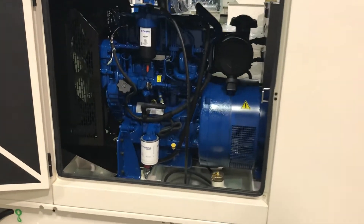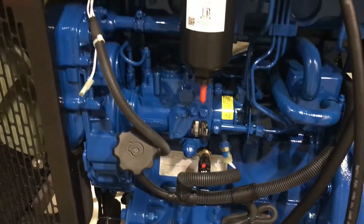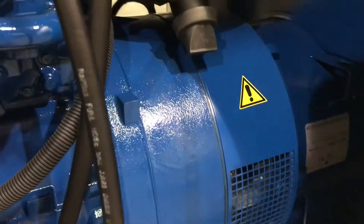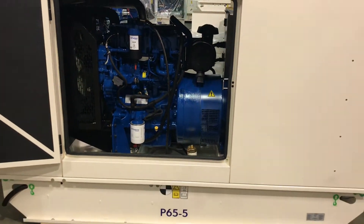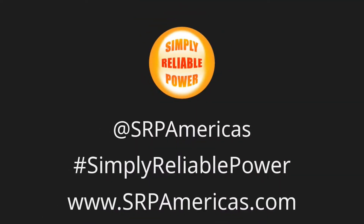Both the engine and alternator are designed to run year-round at commercial locations such as an office or a large residence or estate. Parts and service are easy and convenient with SRP Americas' extensive stock of genuine FG Wilson parts — always ensuring you have simply reliable power.